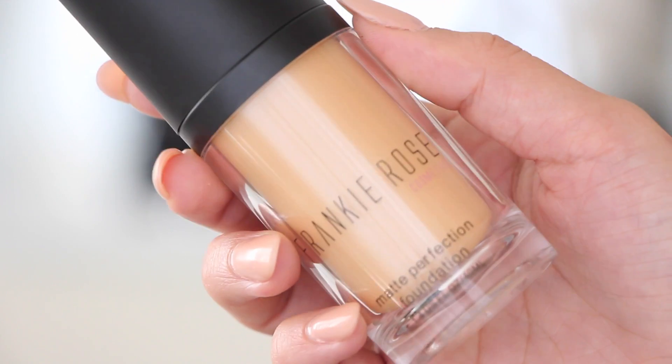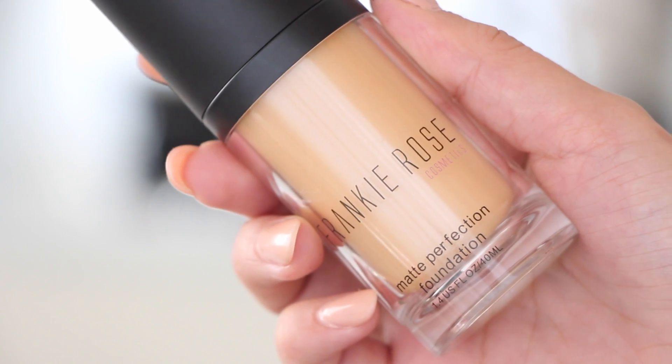Next I want to talk about a foundation. I'm wearing this on my face today and I love the coverage. This is the Frankie Rose Matte Perfection Foundation — I'm in the shade Olive. This is a very matte foundation that gives you really full coverage, as you saw in my previous tutorial. It's no joke with the coverage, but you can build it up and it's very lightweight. I love it for every day because it feels lightweight while still giving that full coverage, and it doesn't really dry your face even though it is a matte foundation.